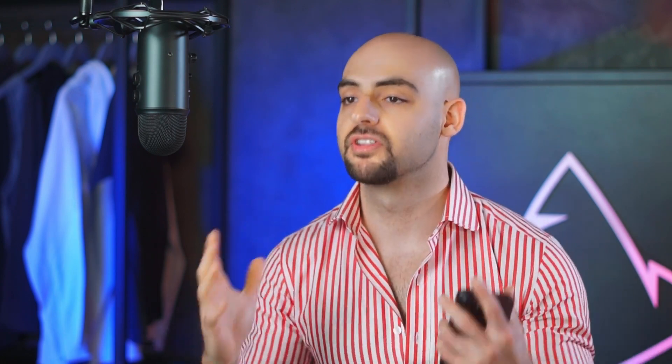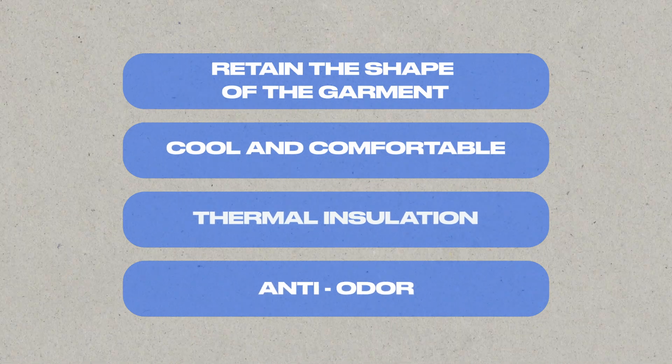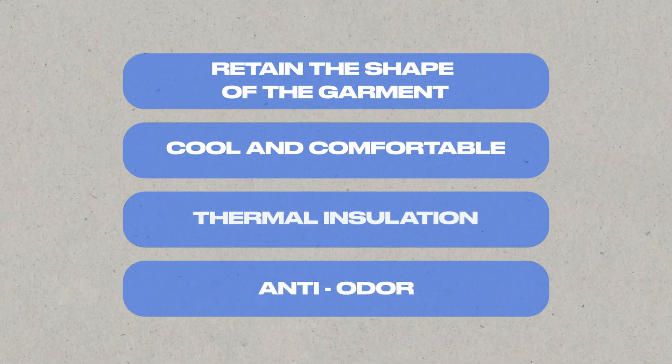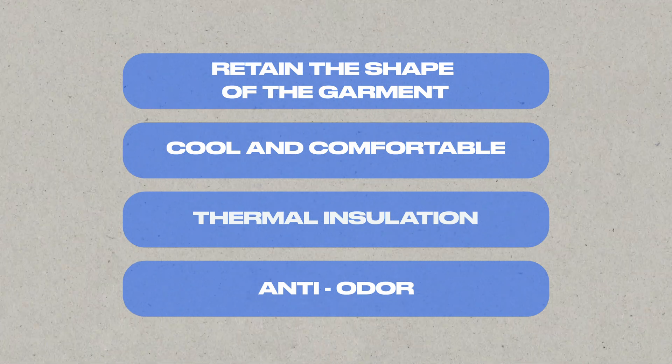There's a wide variety of different finishes, and these types of textiles have a direct impact on our customers. Your fabrics need to perform beyond just covering the body — they need to retain the shape of the garment, keep your customer feeling cool and comfortable all day long, keep them thermally insulated, and keep bad odor away as your customer is sweating and using these garments day in, day out. Textile technology can resolve all of these needs by incorporating unique finishes into the finished piece of fabric.